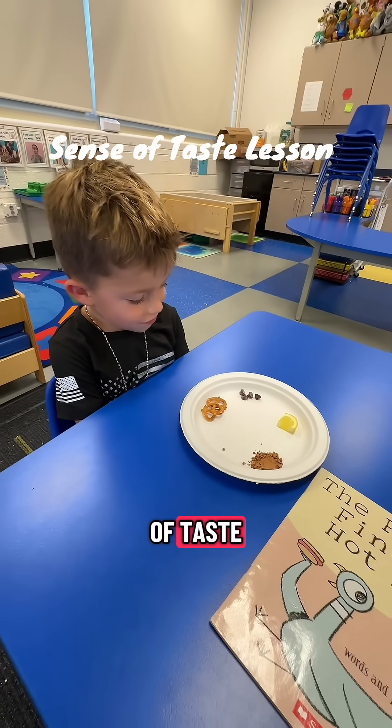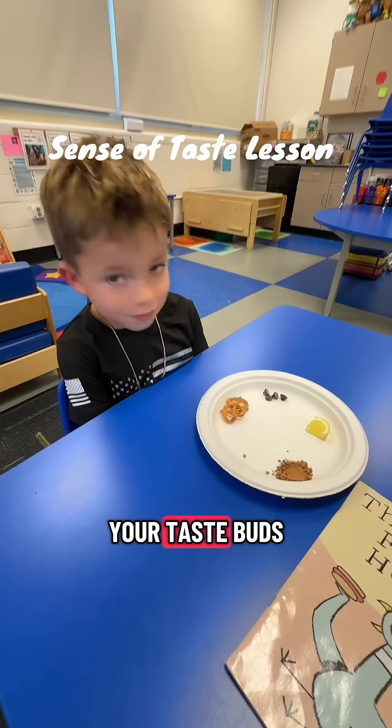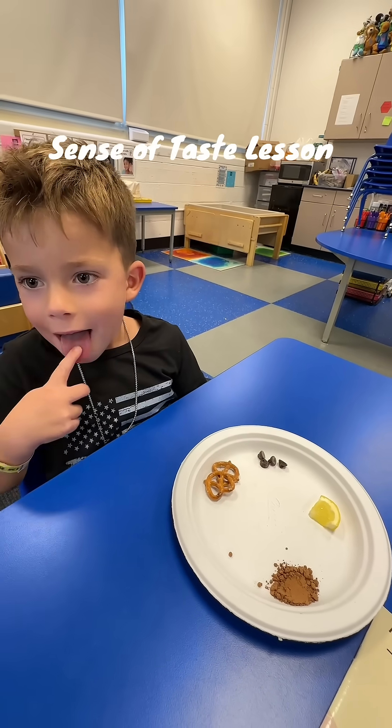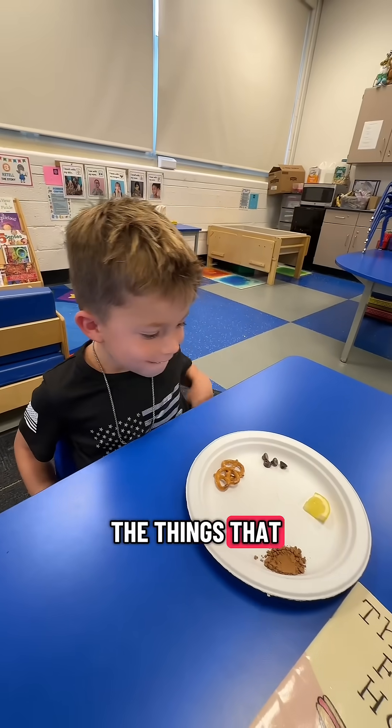Today we're learning about our sense of taste. On your tongue there are little bumps that are your taste buds. Can you stick out your tongue and show your friend? Do you see bumps on my tongue? Those are your taste buds. They can taste the things that you eat.